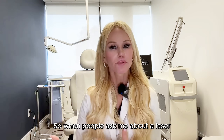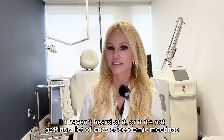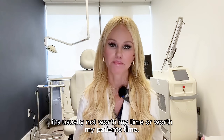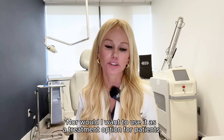When people ask me about a laser, like 'Dr. Kaupel, have you heard of such and such laser?' — if I haven't heard of it or if it's not getting a lot of buzz at academic meetings from laser specialists and world-renowned laser specialists, it's usually not worth my time or my patient's time, nor would I want to use it as a treatment option for patients.